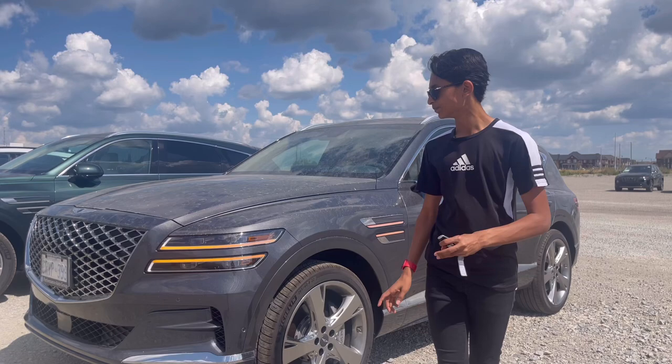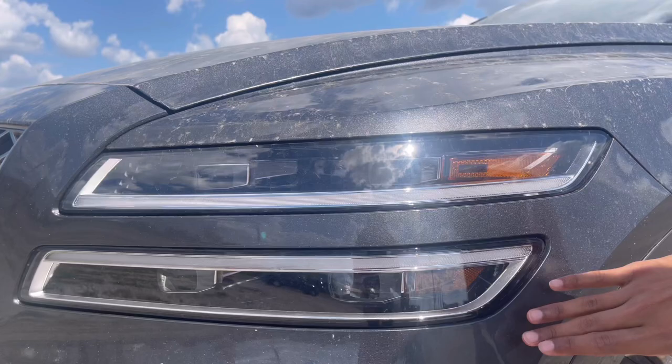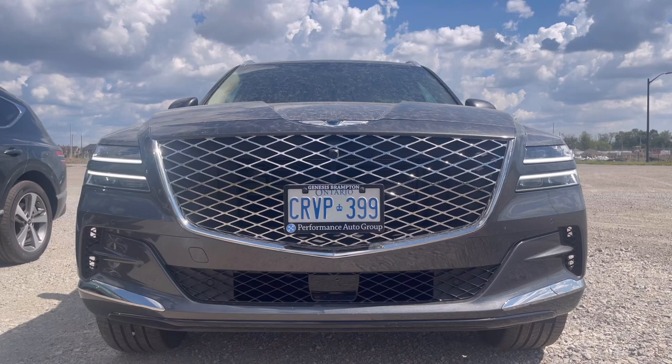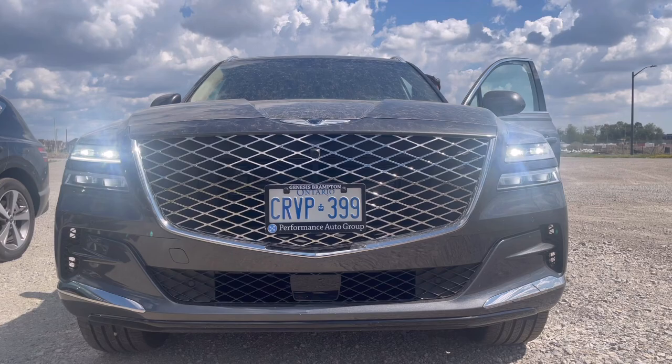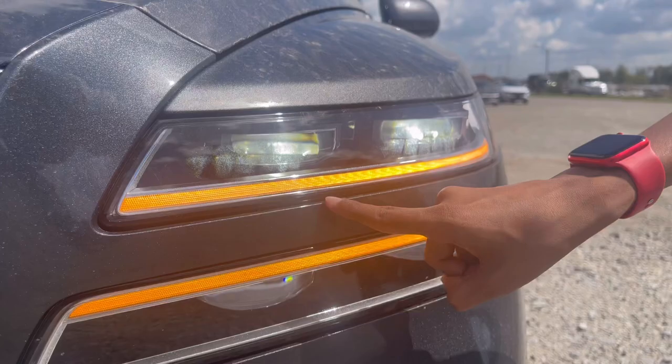Now let's look at the front fascia. The design is very nice — the headlights are in two portions, an upper and a lower section. I'm going to get inside and turn these on. So the lights are now on — let me explain them.